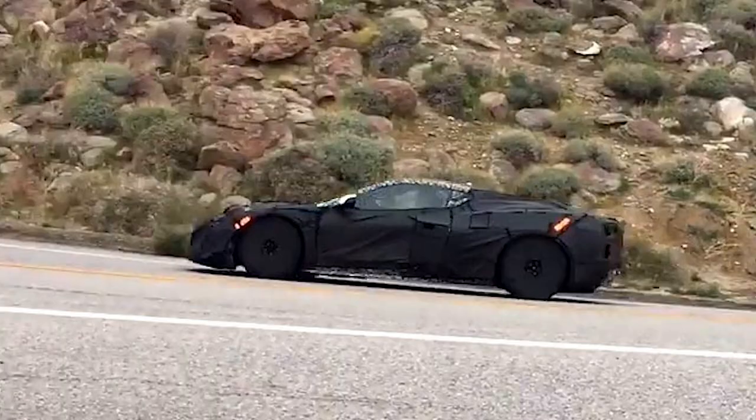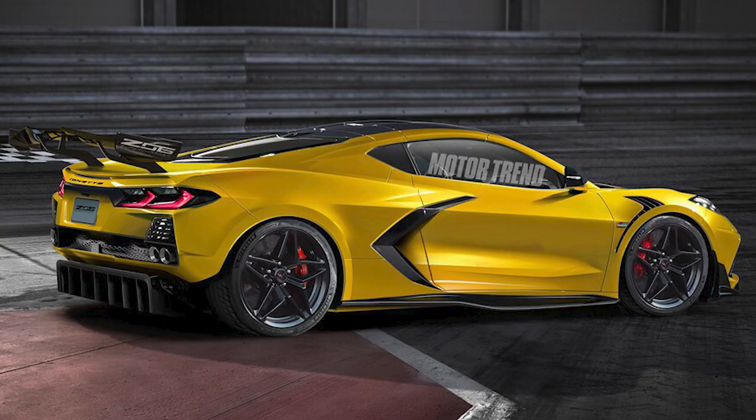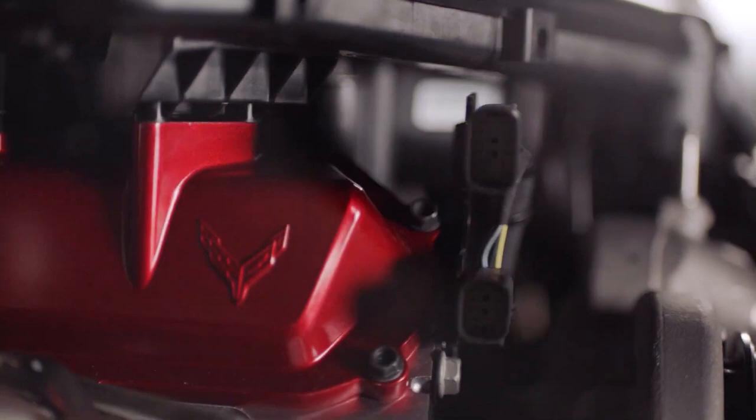I still remember that feeling when we got to see the first glimpses of the camouflaged C8 base car, but the C8 Z06 is shaping up to be a different breed. While GM has completely changed the layout of the Corvette by going mid-engine, we still have one big similarity to the previous generations, which is of course the motor. The C8 base will be a reworked LT engine, the LT2 — it does have some changes to it, but at its heart it's very similar to what we've seen from previous Corvettes.